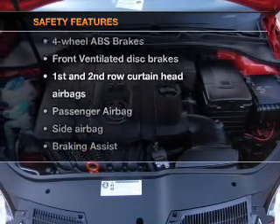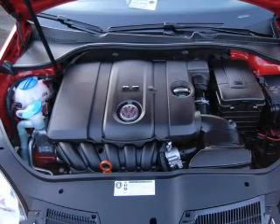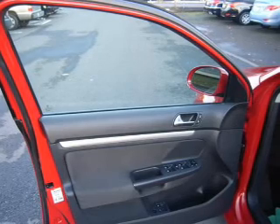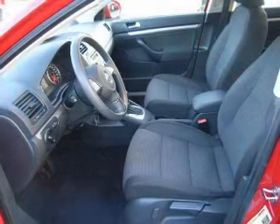If safety is a high priority, rest assured knowing these top safety components are included: front ventilated disc brakes, passenger airbag, side airbag, curtain head airbags, stability control, daytime running lights.